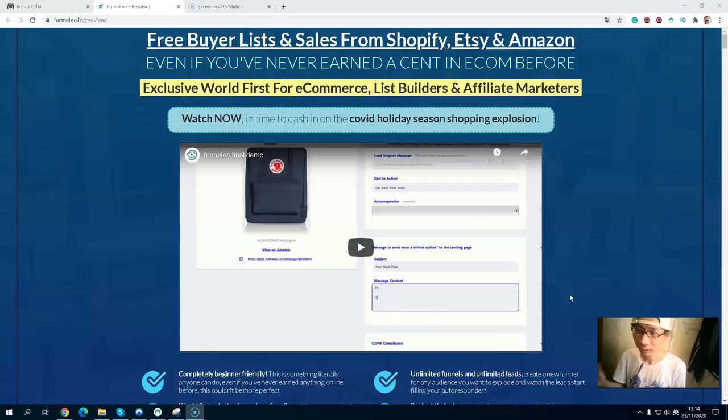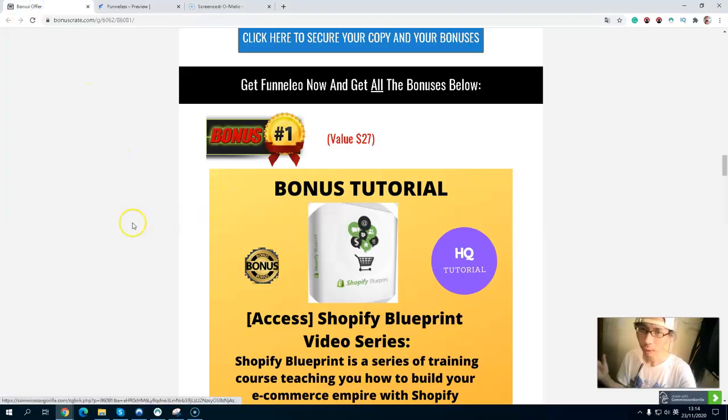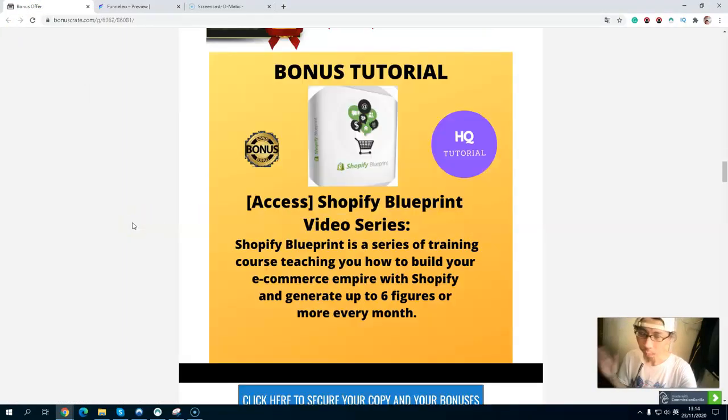So if you are still interested in this product, please stay with me. I also have some exclusive bonuses related to this to help boost your sales and get better results. Let's take a look at my bonus page. Bonus number one, you will get the Shopify Blueprint video series. This is an awesome blueprint series of training courses that teach you how to build your e-commerce empire with Shopify and generate up to six figures or more every month.